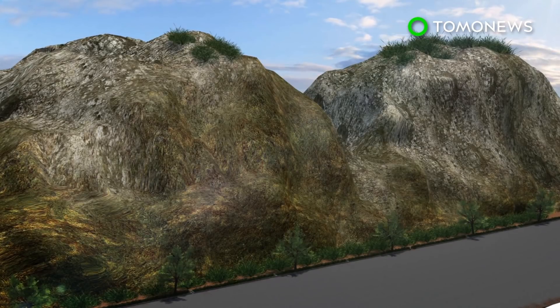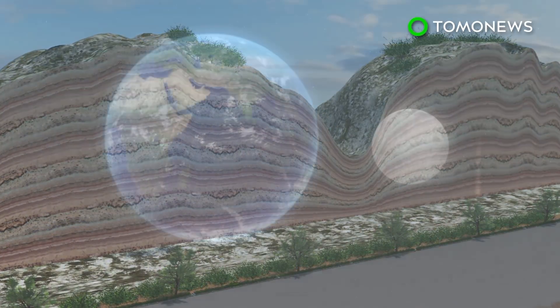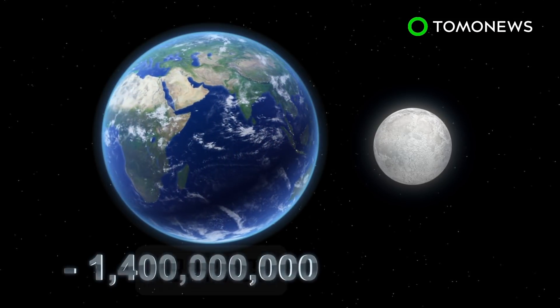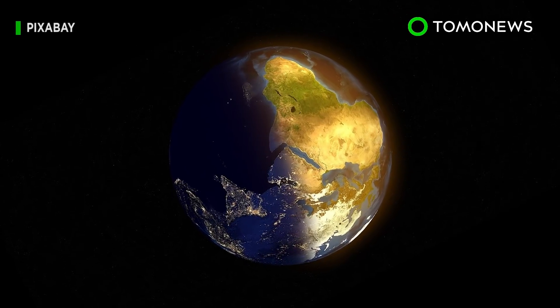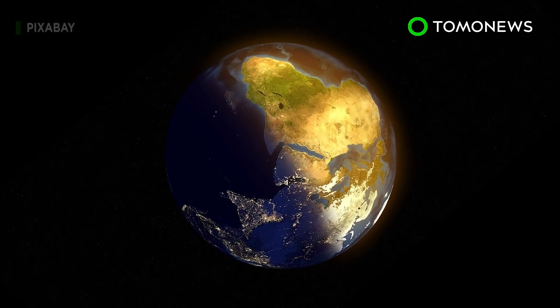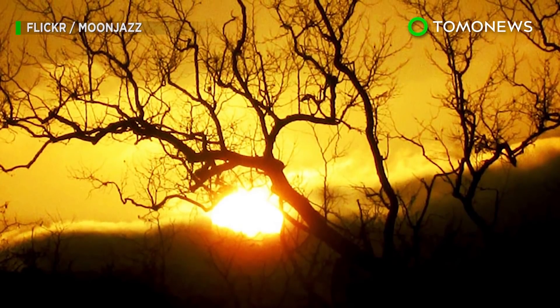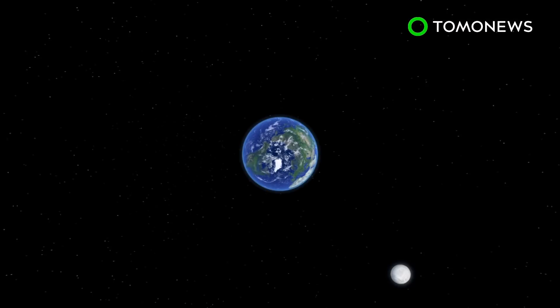Researchers using astrochronology on geological rock layers found that when the Moon was closer to Earth 1.4 billion years ago, a day was just over 18 hours. The length of a day has grown 1/75,000th of a second on average per year, and is expected to continue at this rate for the next millions or billions of years. The Moon will eventually stop moving when it reaches a stable distance from Earth.